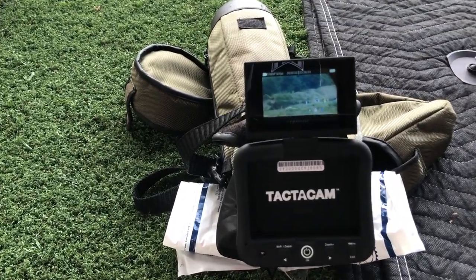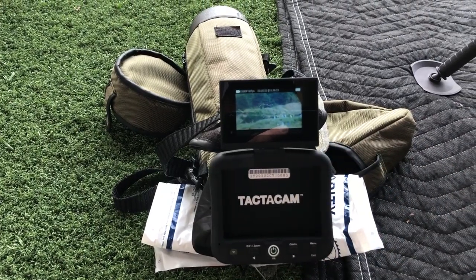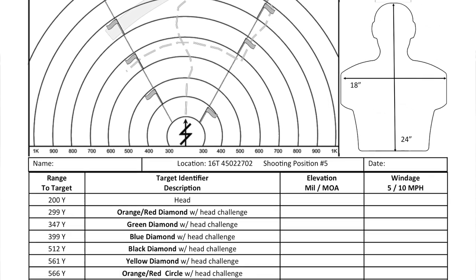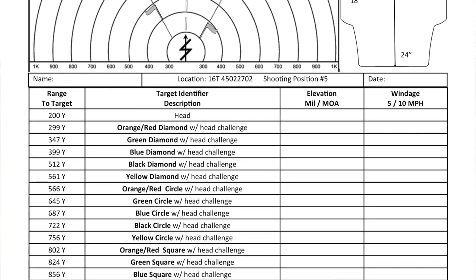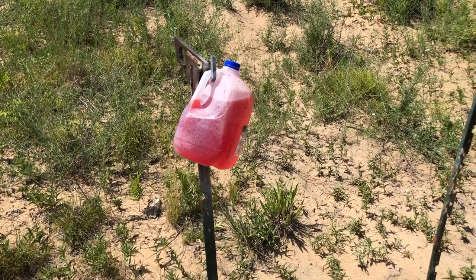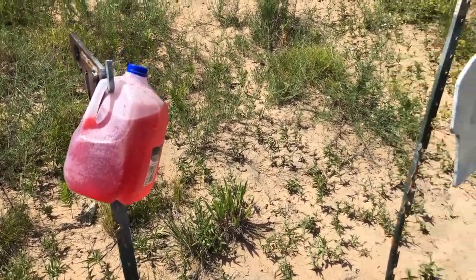Absolutely loving this thing — it's definitely a must-have in my long-range shooting kit. So today I'm using the known markings of the 1,000-yard range we have out here. I'm going to put the jug out at 687 yards and see if I can hit it in 10 shots. 687-yard milk jug challenge — let's go.